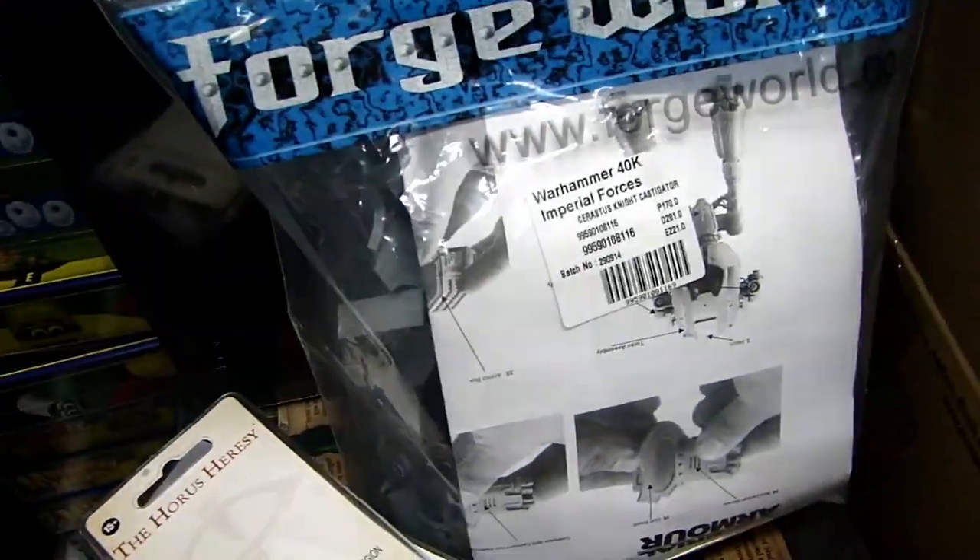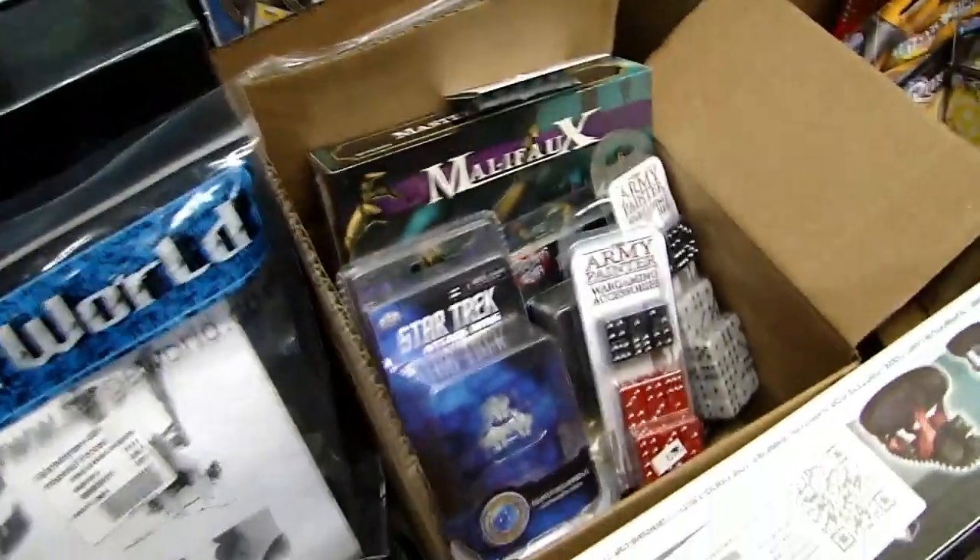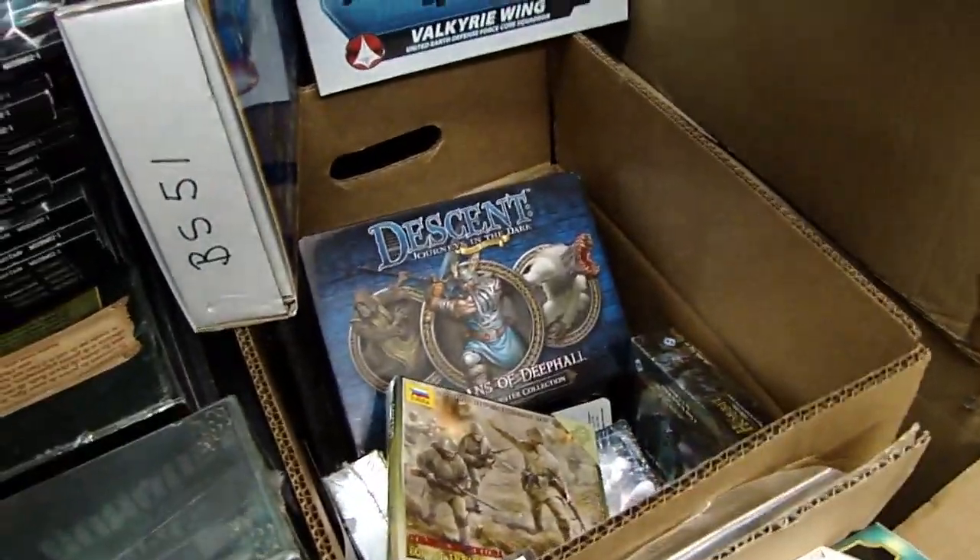There's some Forge World that looks to be going in here, a couple of characters, and a Knight Castigator there, some dice, all sorts of little giblets in the back here.